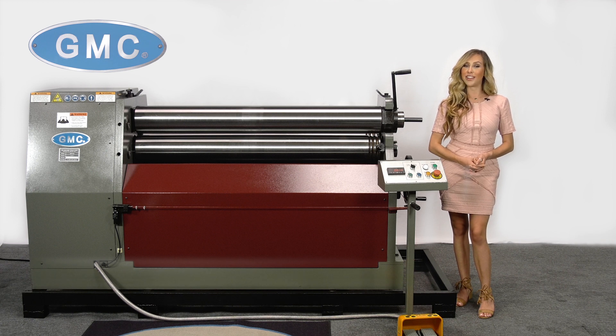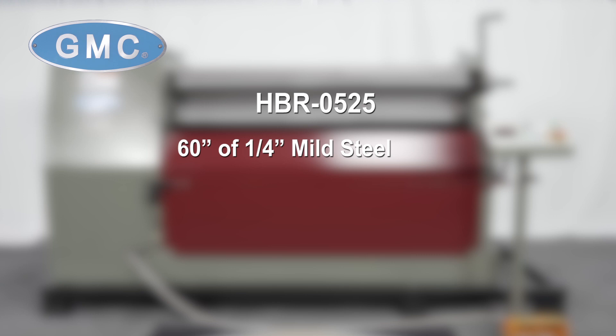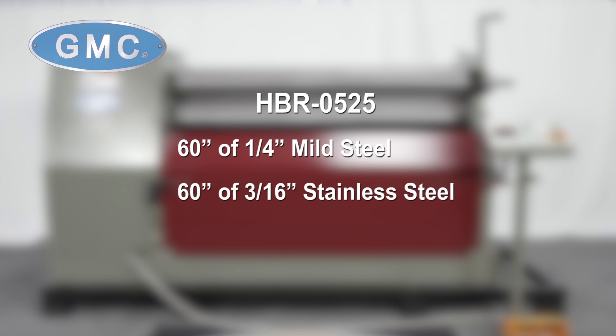one on the foot pedestal, and one that is a safety line mounted around the entire machine for emergency shutoff in order to meet OSHA requirements. The HBR0525 can bend 60 inches of quarter-inch mild steel or 3/16-inch stainless steel.